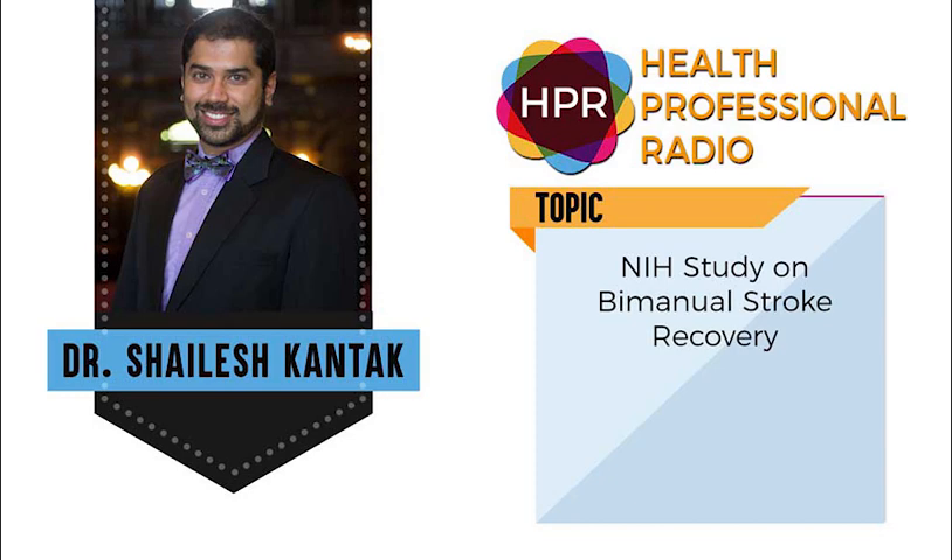Hello and welcome to the program. I'm your host Neal Howard here on Health Professional Radio. Thank you for making us a part of your day. We're going to have a brief conversation with Dr. Shalesh Kontak. He's an assistant professor of physical therapy at Arcadia University, joining us today to talk about the National Institute of Health grant to study bimanual coordination in stroke recovery.